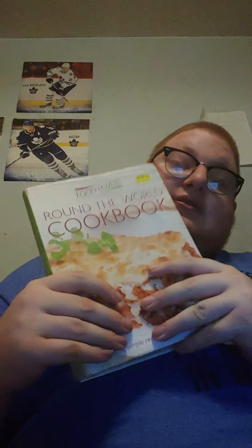Around the World Cooking — pretty self-explanatory, recipes from around the world. And Stir Fry Recipes — really good.